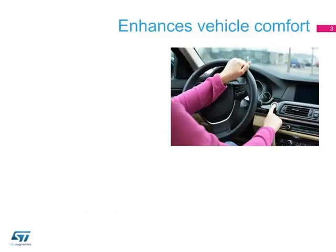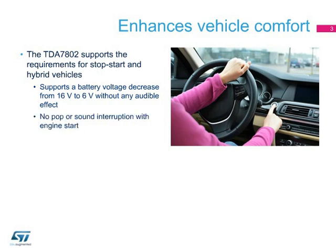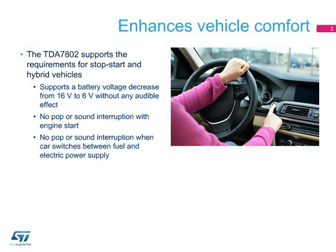New fuel-efficient automobile concepts, such as start-stop engines and hybrid vehicles, present new challenges for the audio components used. While driving these energy-efficient vehicles, the engine switches on and off, and the battery potential can vary from 6 to 16 volts. The TDA 7802 supports changes between 6 and 16 volts without any audible impact, such as popping or an interruption in the sound stream.